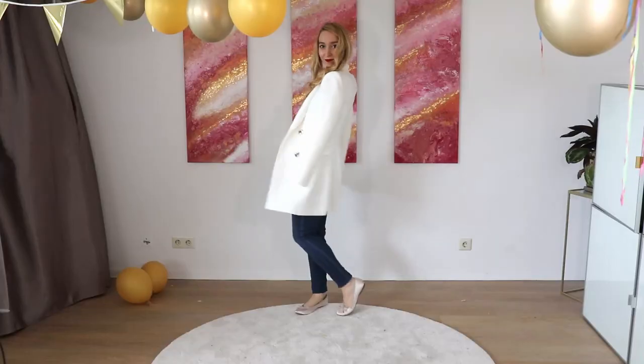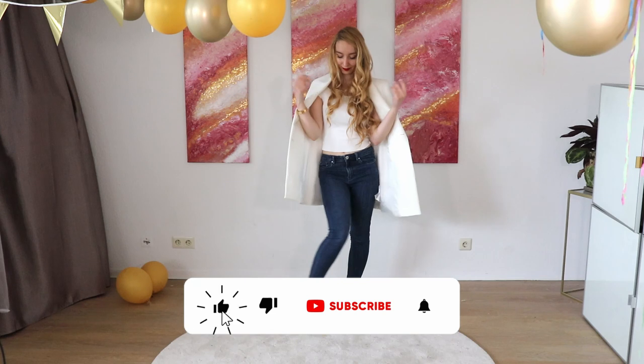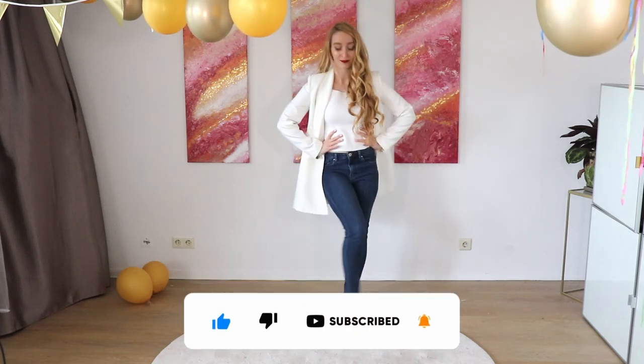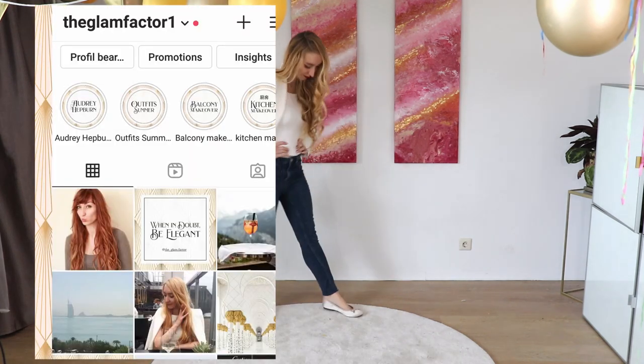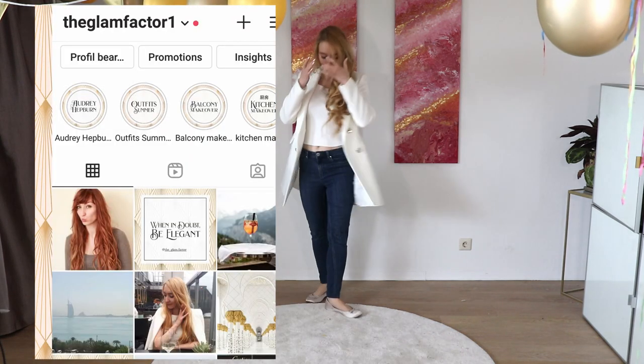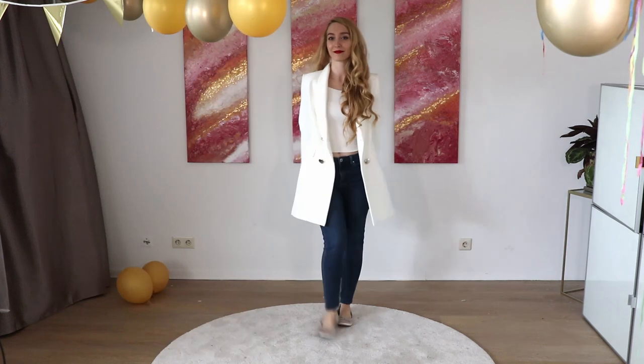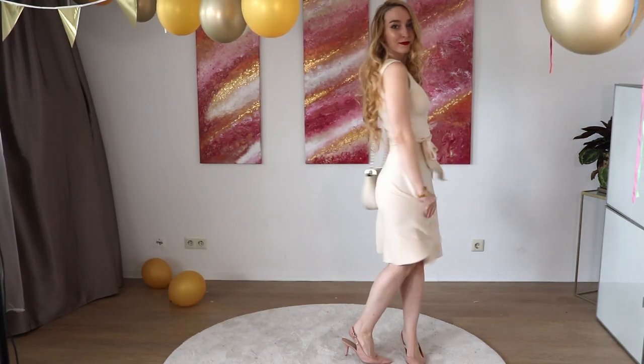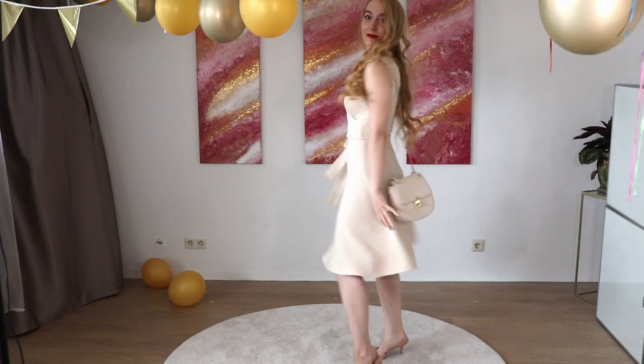If you're not subscribed to my channel, make sure to subscribe so you won't miss any glamorous or feminine content. You can also find me on Instagram. If you enjoyed this video, you may also enjoy my other videos — check them out if you like. I have a whole playlist on glamour and elegance. I will see you there, bye!